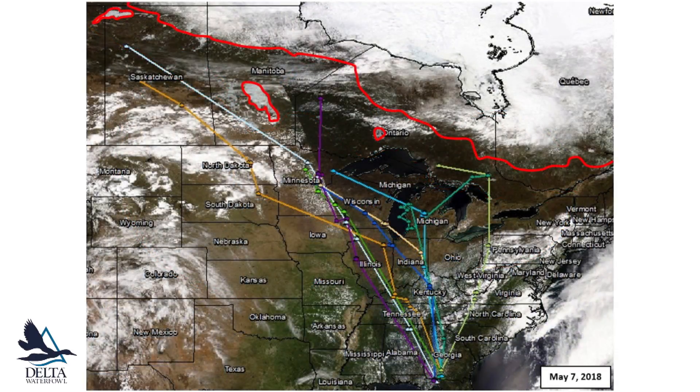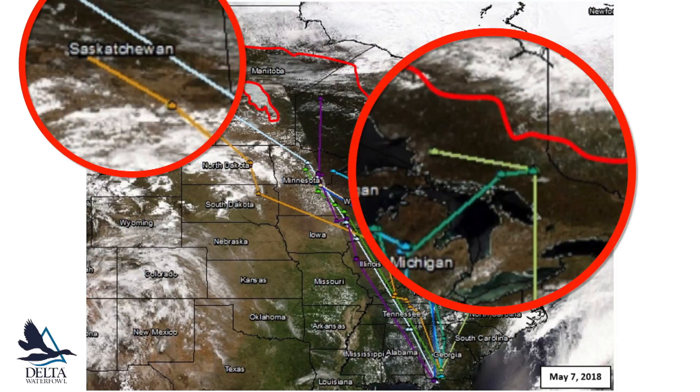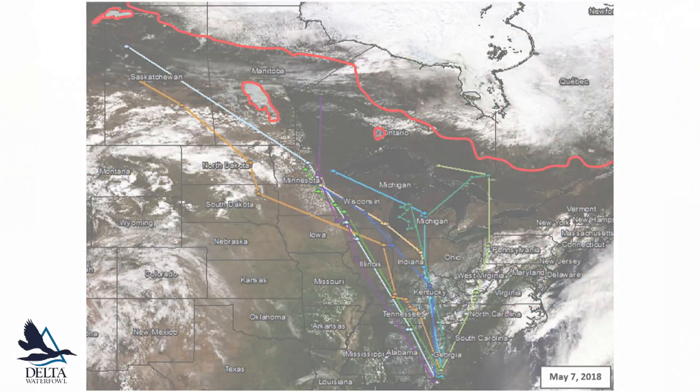Finally, a week later in early May, snow melted in much of southern Canada, exposing a number of wetlands, although some larger lakes outlined here in red remained frozen. Several of the hens seemed to respond to these conditions by migrating further into Saskatchewan and Ontario. With the majority of snow cover melted and wetlands thawed, all of Delta's radio-marked ringneck ducks are completing their spring migration and arriving at their breeding grounds.